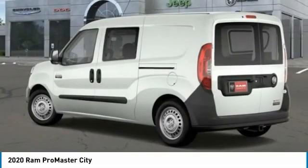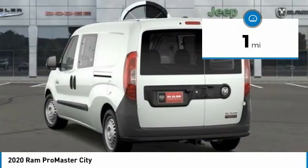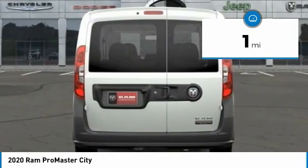The wide variety of configurations allows you to find the right fit for you. This vehicle has less than 100 miles. Here are some of this vehicle's great options.